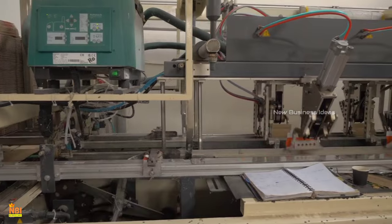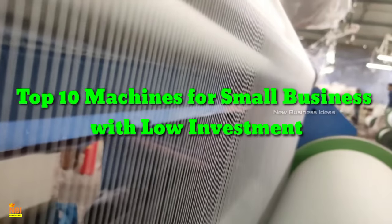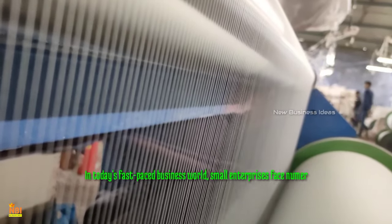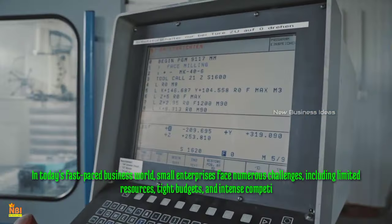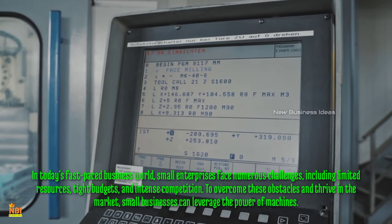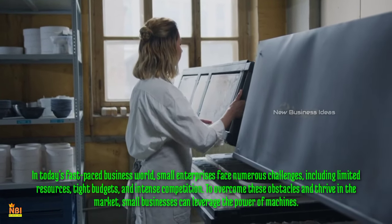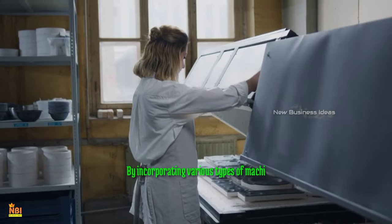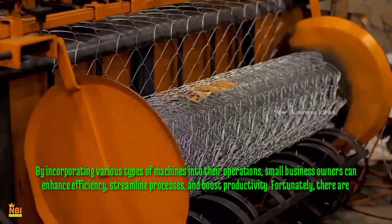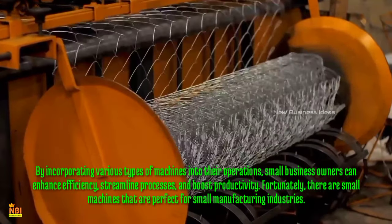Welcome to New Business Ideas. Today we look into the business of the top 10 machines for small businesses with low investment. In today's fast-paced business world, small enterprises face numerous challenges including limited resources, tight budgets, and intense competition. To overcome these obstacles and thrive in the market, small businesses can leverage the power of machines.